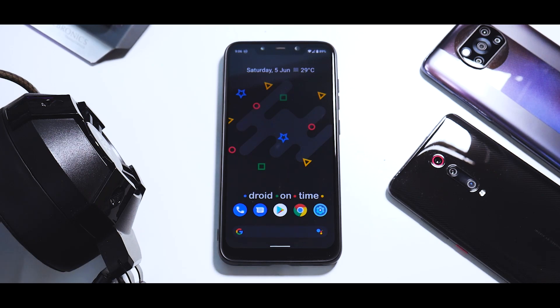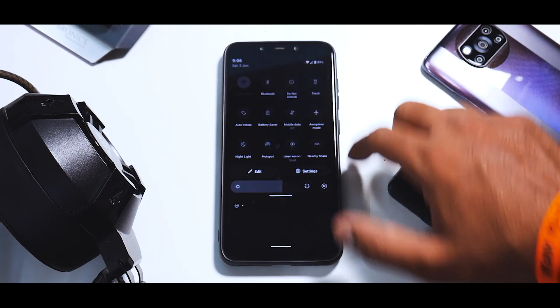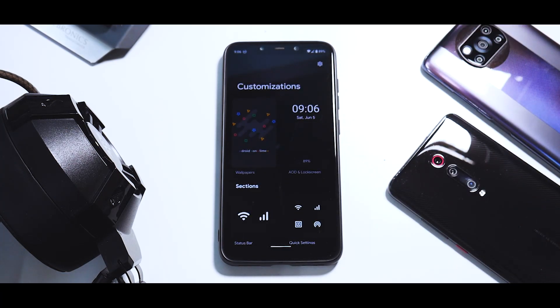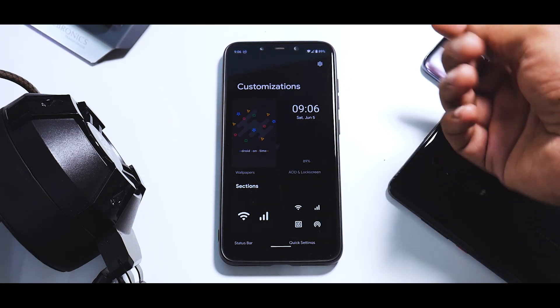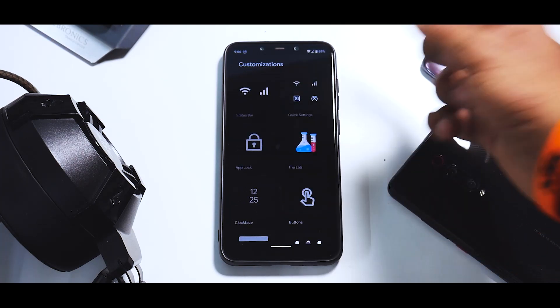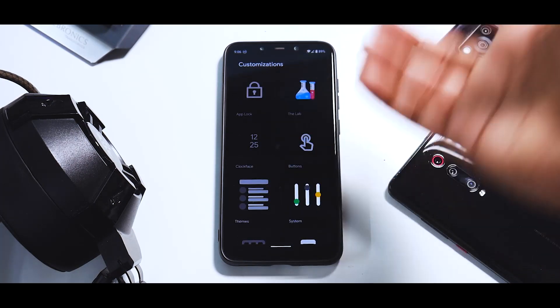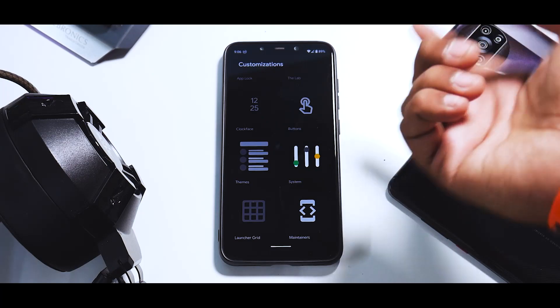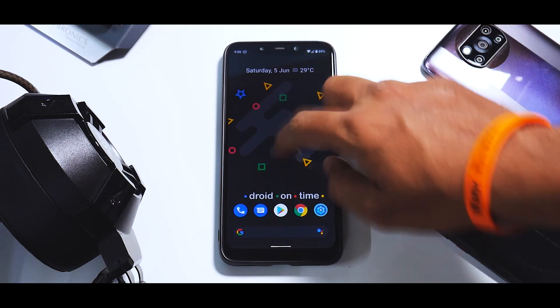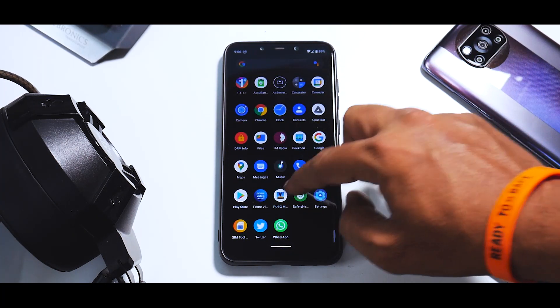In the Settings menu you have the DotOS Customization section. The reason I like this is because the customization menu is laid out in an Android 12 style. You have Wallpapers, Always On Display, Status Bar, Quick Settings, App Lock, the Lab, Clock Face, Buttons, Themes, System, and Launcher Grid. There's also a section with details of all the maintainers.